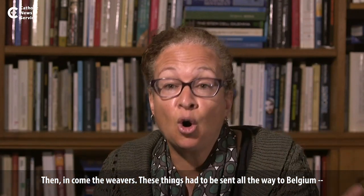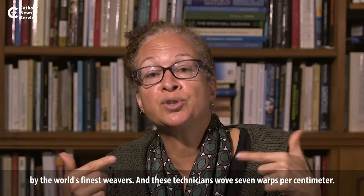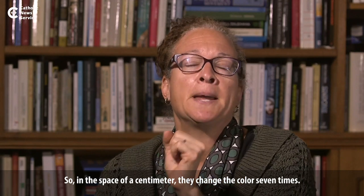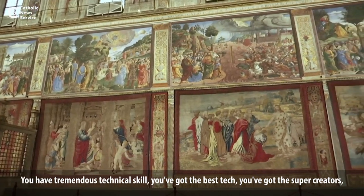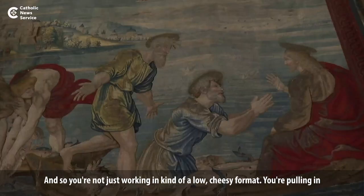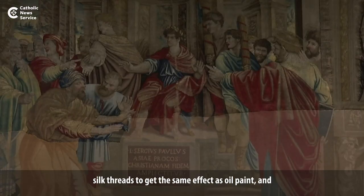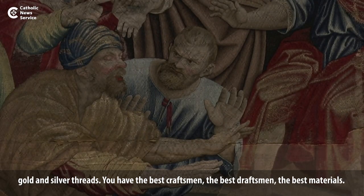These things had to be sent all the way to Belgium — in a world without FedEx — to be woven by the world's finest weavers. These technicians wove seven warps per centimeter, so in the space of a centimeter they changed the color seven times, and it takes about a month to do a square foot of those tapestries. You're pulling in silk threads to get the same effect as oil paint, and gold and silver threads — the best craftsman, the best draftsman, the best materials.